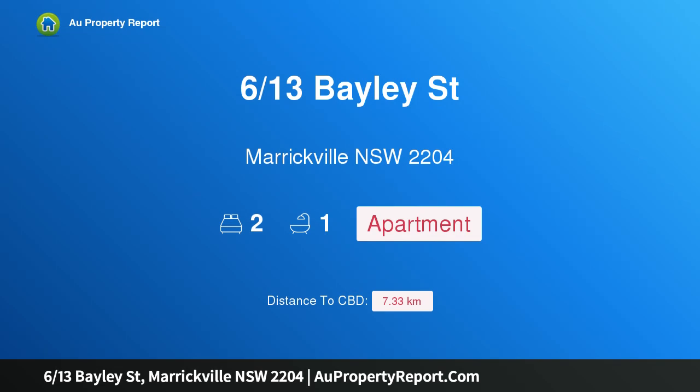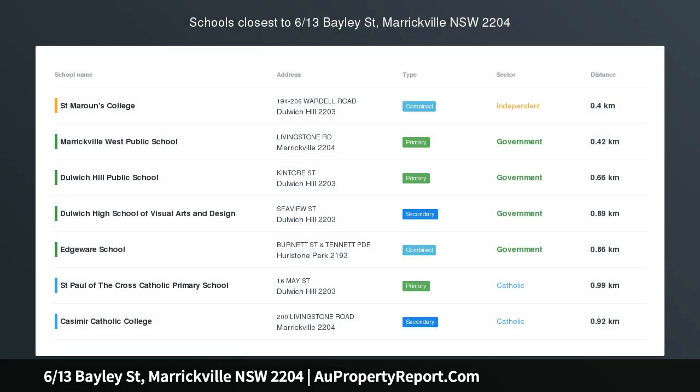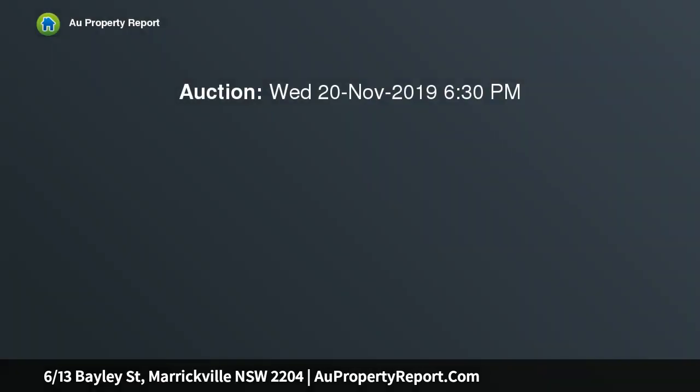Hi, I am glad to introduce property 613 Bailey Street, Marrickville, New South Wales 2204. This apartment is conveniently positioned in a prime lifestyle location and presents a perfect entry level or investment opportunity.